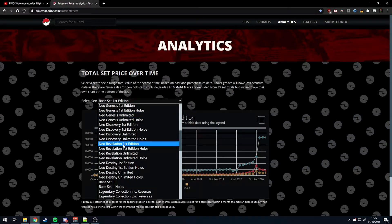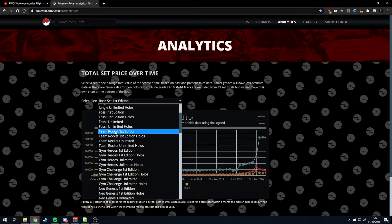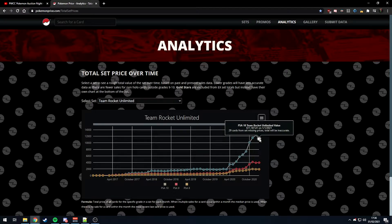You've really got to consider that the nines just haven't had the same price increase. In some sets they've actually gone back to their original values from before all the hype. For example, looking at Team Rocket unlimited, it seems to be stabilizing. Previously in October 2019 a full PSA 10 set was $1,800 versus $600 — a factor of three.